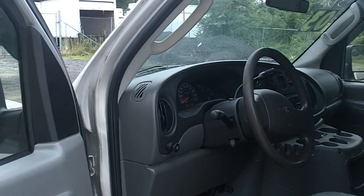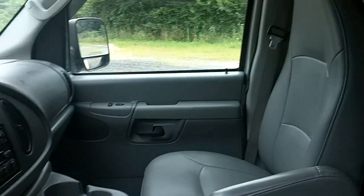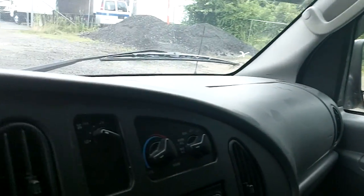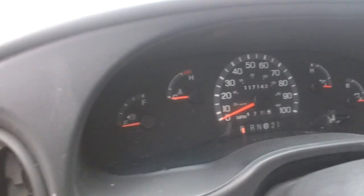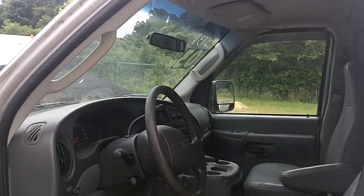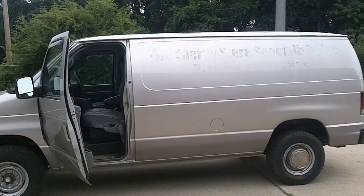Now a look into the interior of the van — gray interior, has air conditioning and overdrive. Once again this is a 2003 Ford E350 from TA Trucks in Chester, Pennsylvania.